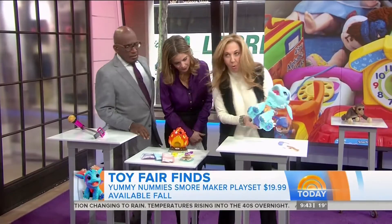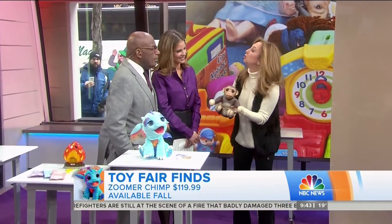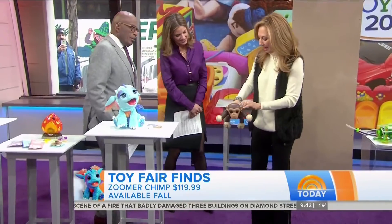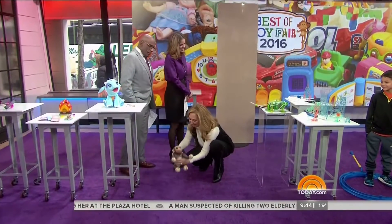What does this guy do? What kid doesn't want to take home a pet dragon? Think the fun ends with the dragon — because this is Zoomer Chimp. This is the coolest, most interactive chimp you have ever seen. Watch him — we're going to put him on the floor. I love this guy. You'll be able to get him later in the year.